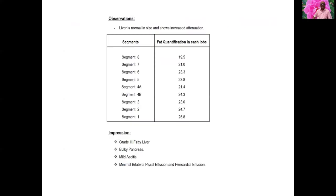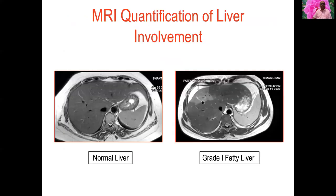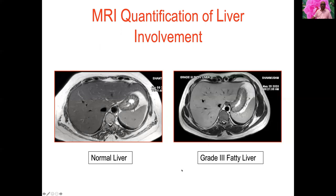Here is an example showing fat quantification in each lobe greater than 20 percent — grade 3 fatty liver where more than 67 to 70 percent of the liver is affected. You can see fatty infiltrations on both sides. In the next photo, echogenicity is completely lost — grade 3 fatty infiltration where more than 70 percent of liver cells are affected.